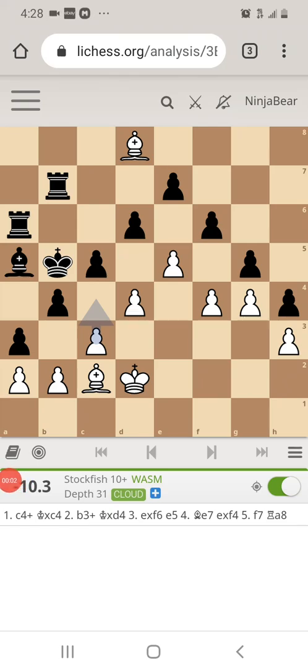Hello Puzzle Lovers! This is NinjaBear here. I have an interesting puzzle that I thought was very interesting — I saw it immediately for the most part. It was a chess.com puzzle: white to move and draw.